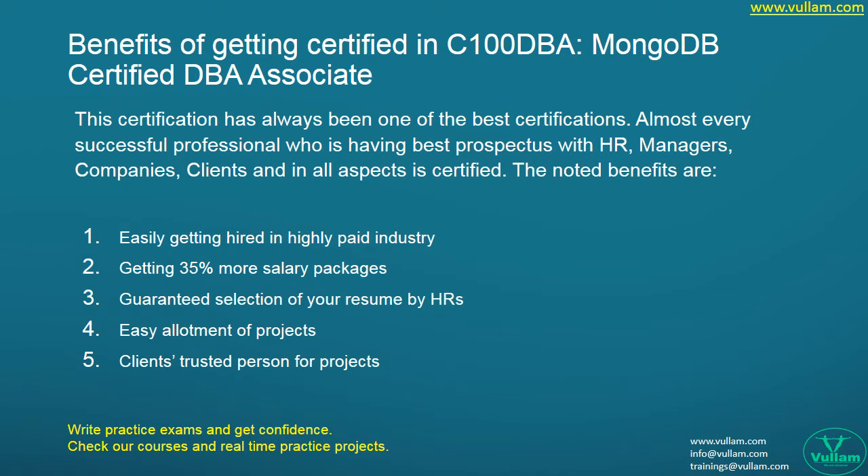Let us see what are the benefits of getting certified. Certification has always been one of the best credentials — almost every successful professional with great prospects with HR managers, companies, and clients is certified. The noted benefits include easily getting hired in highly paid industries and getting 35% more salary packages.